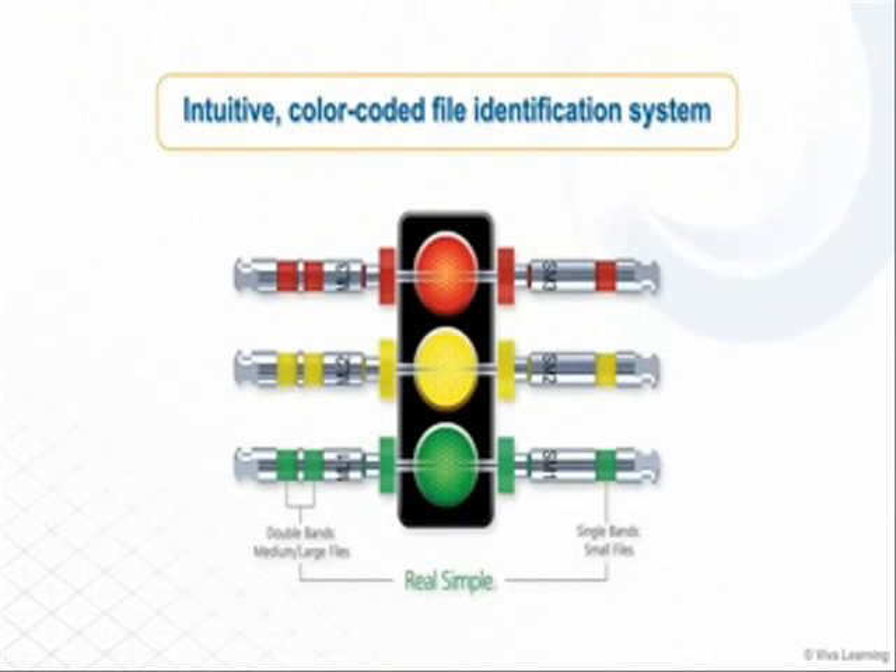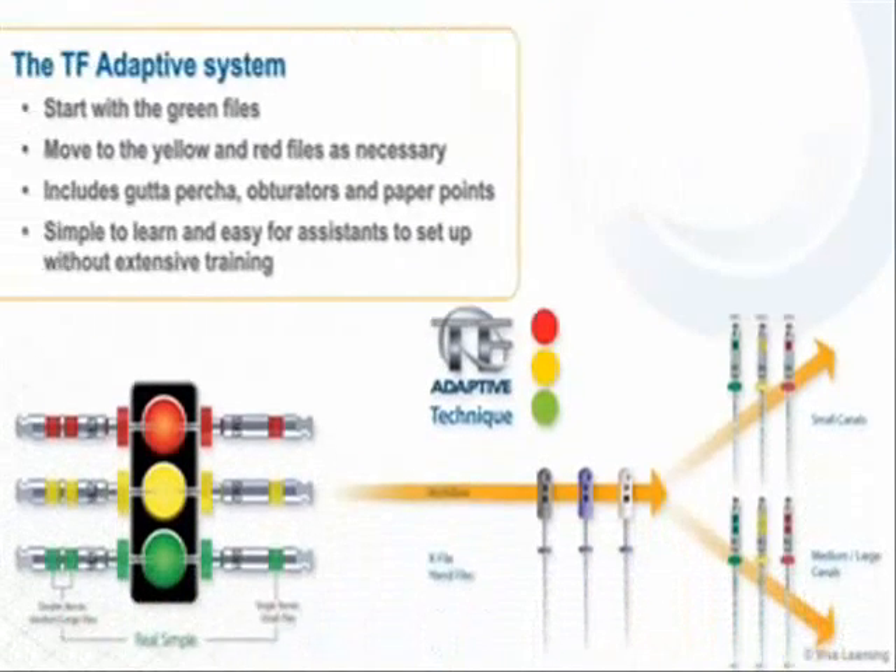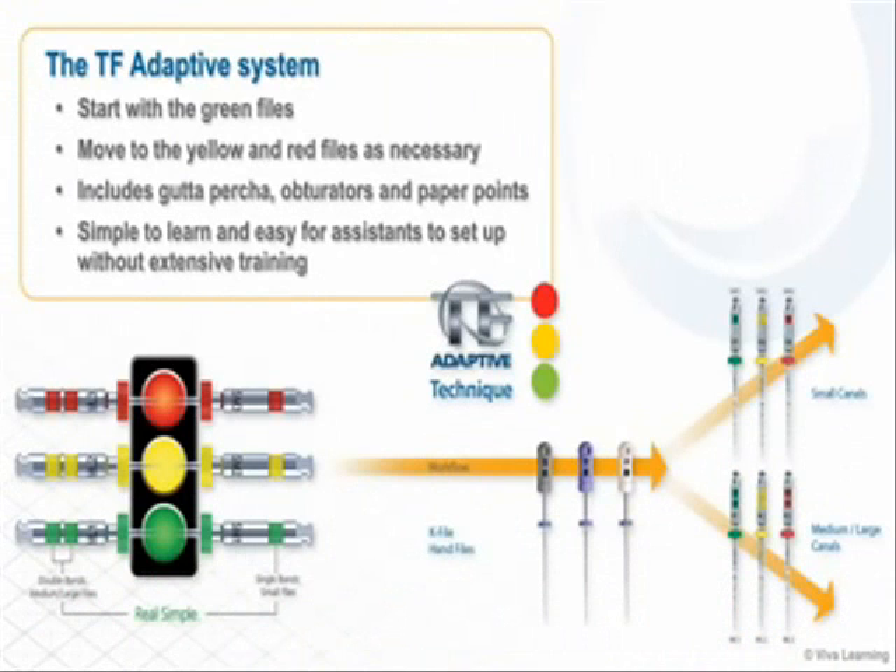The TF Adaptive System takes the guesswork out of root canal therapy with an intuitive color coded file identification system that works like a traffic signal, going from green to yellow to red. Clinicians start with the green files and move to the yellow and red files as necessary depending on the size of the canal.